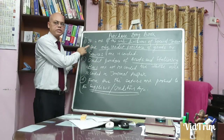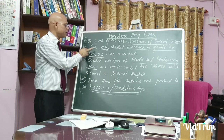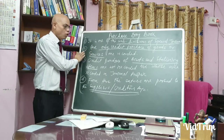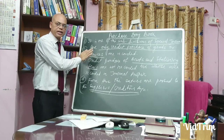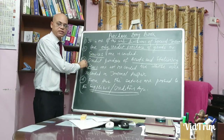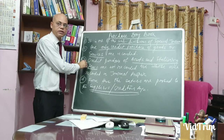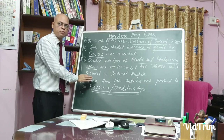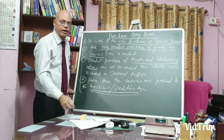In summary: purchase day book is a subsidiary book of special journal; only credit purchase of goods or services are recorded — no cash purchases. Cash purchases go in the cash book, credit purchase of assets and stationery items go in the journal proper, and entries are posted to the suppliers or creditors account.